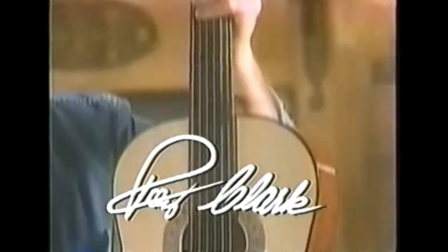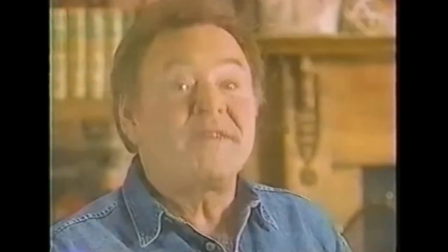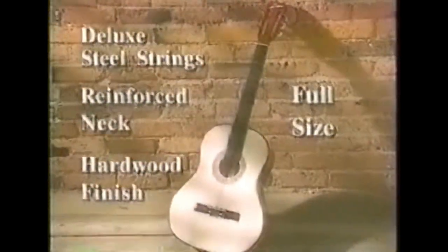It has a steel reinforced neck, six deluxe strings for great sound, and a beautiful hardwood finish. Today a quality guitar can cost hundreds of dollars, but just imagine owning this fine guitar for just three payments of $26.95. Well now you can, and there's a whole lot more.